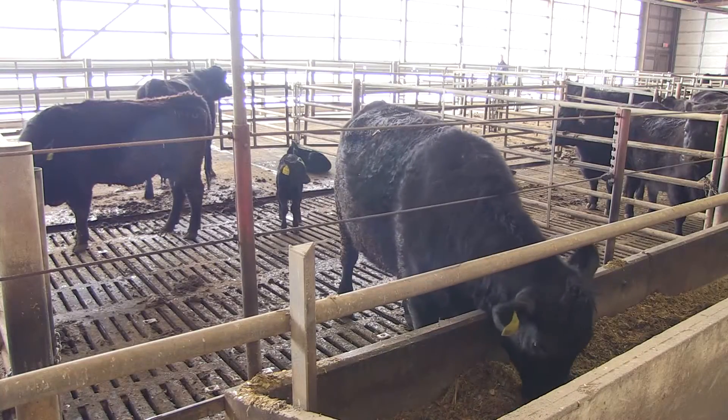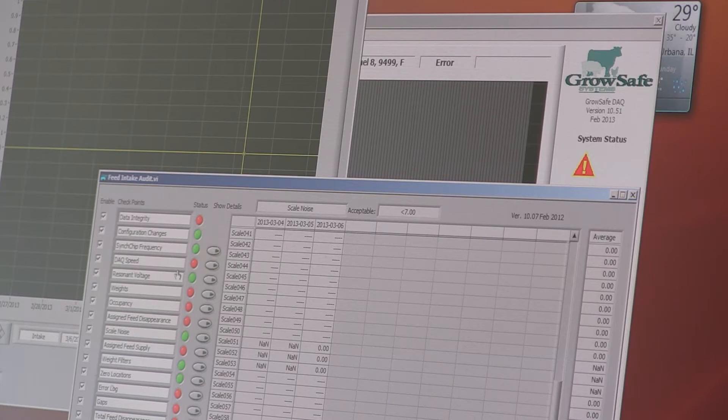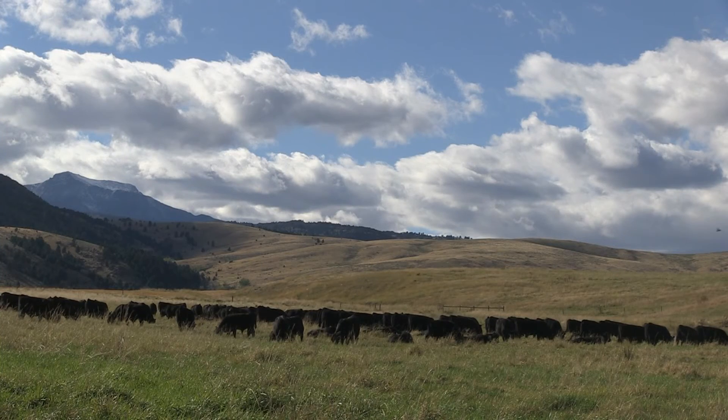One of the goals behind the five-year study is to develop practical tools, such as selection indexes and DNA tests, that will help cattlemen make improvements in efficiency on the ranch. Visit beefefficiency.org to learn more about the research project.